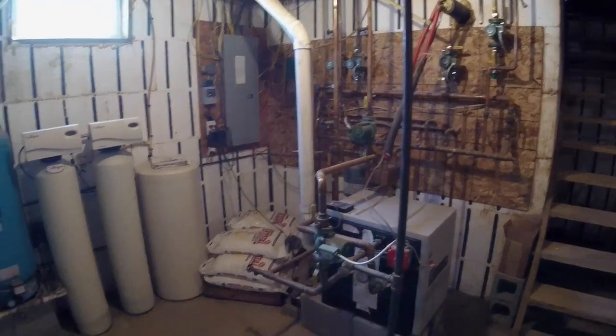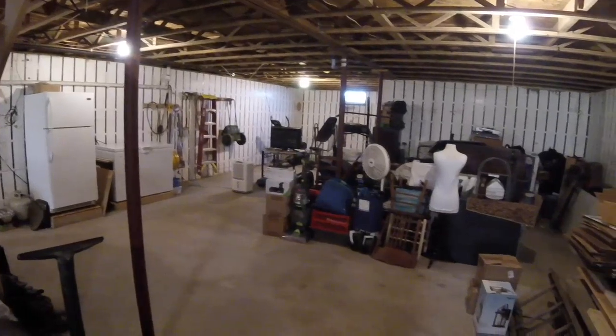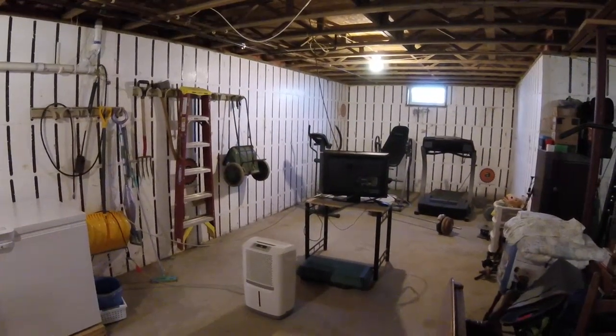The full unfinished basement holds all your energy-efficient utilities and has radiant heat in the floor, making it ideal to be easily transformed into that extra living space.